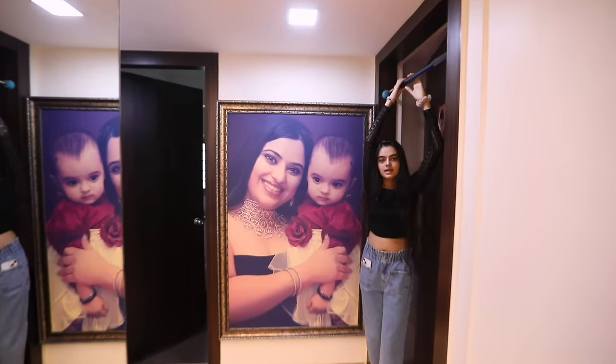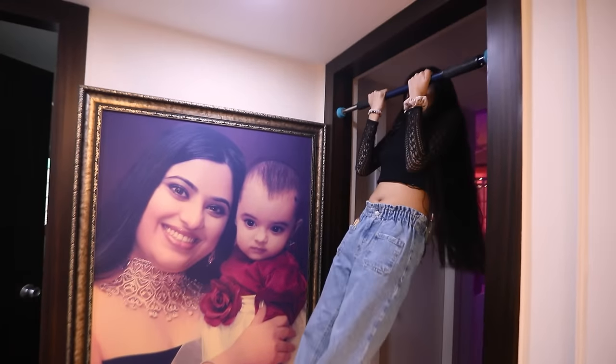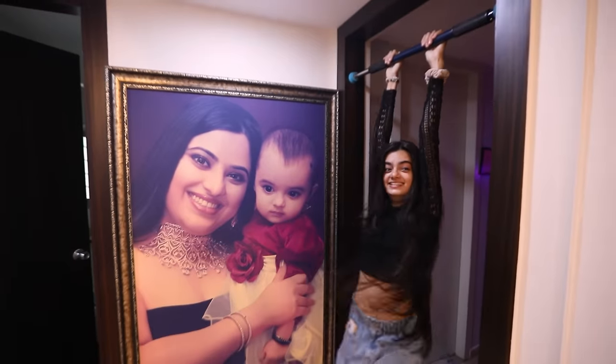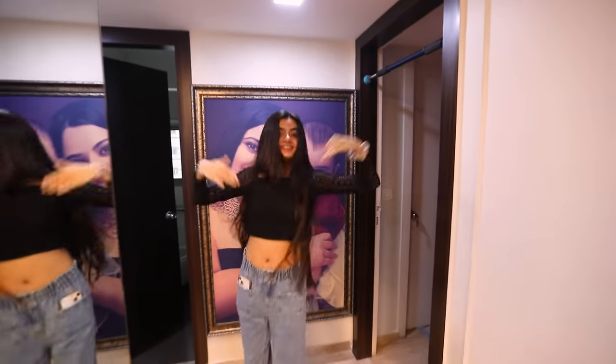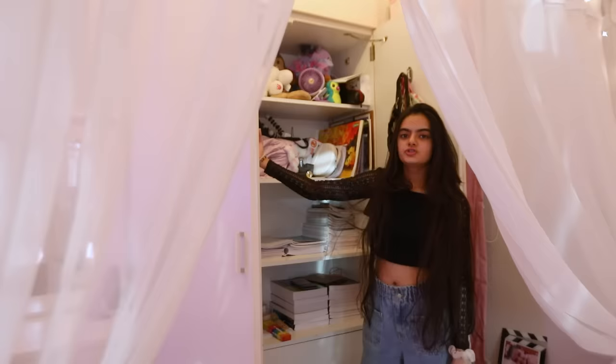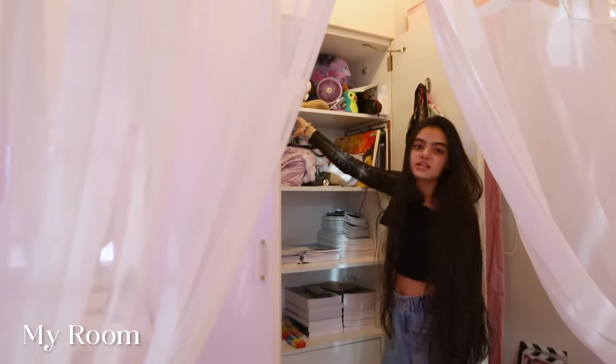I also have a pull-up bar in my room. Come on in — this is my cupboard where I keep a few board games and some toys that I've been attached to and just can't let go of.